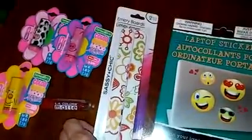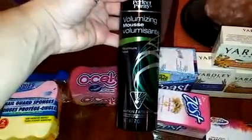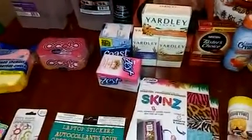I needed some more emery boards from Sassy and Chic. I saw this on another haul — this is a volumizing mousse. I have thin curly hair and this is for maximum hold. It's raining here so I'm going to see if this will help keep my hair a little bit more manageable, because my hair is wavy curly.